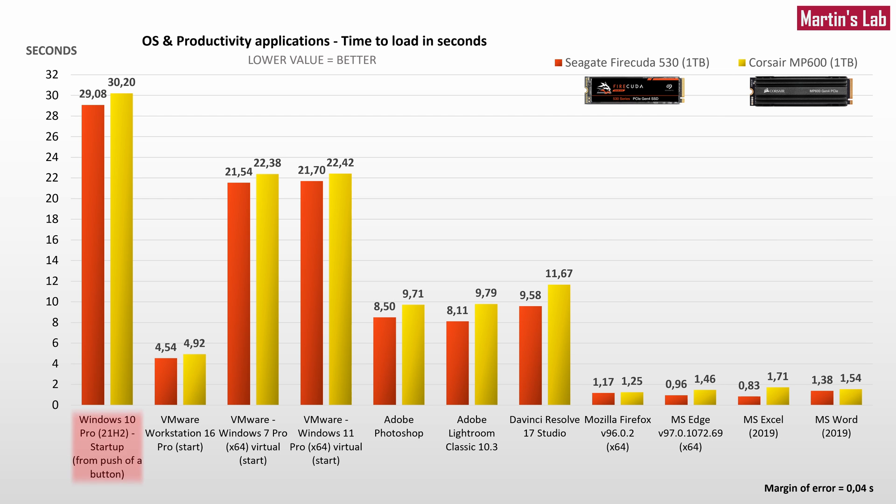Loading time of Windows 10 Pro was improved by a little over a second, which is not bad but also not groundbreaking. When I tested startup time of Windows 7 Pro and Windows 11 Pro installed in virtual machines, the difference was smaller — 0.84 and 0.72 seconds — but it was consistent. I repeated the test several times after restart to ensure files weren't preloaded in memory. In graphics applications the difference was more significant, ranging from 1.21 to 2.09 seconds. In daily office apps, the difference ranged from 6.4% in Firefox to 51.4% in Microsoft Excel. Generally, there was no application whose loading time wasn't improved.